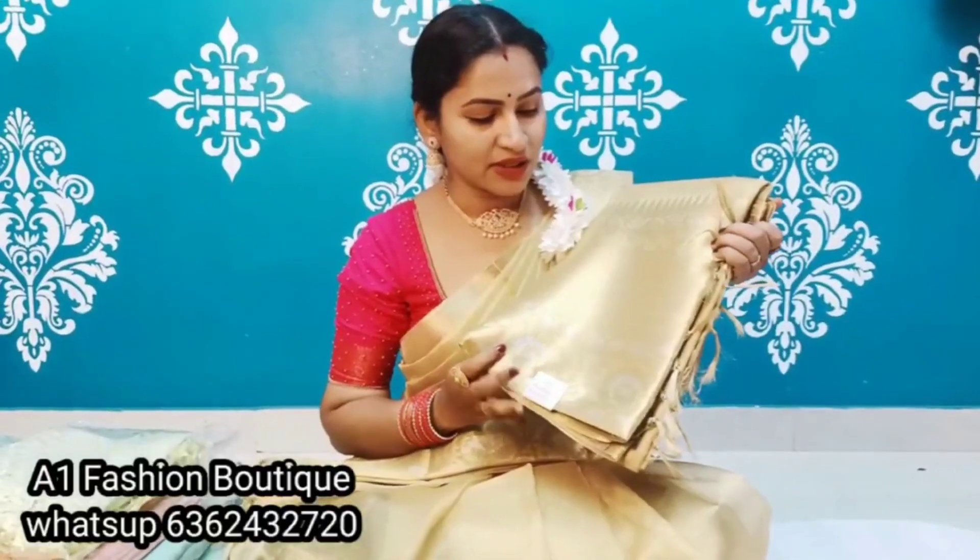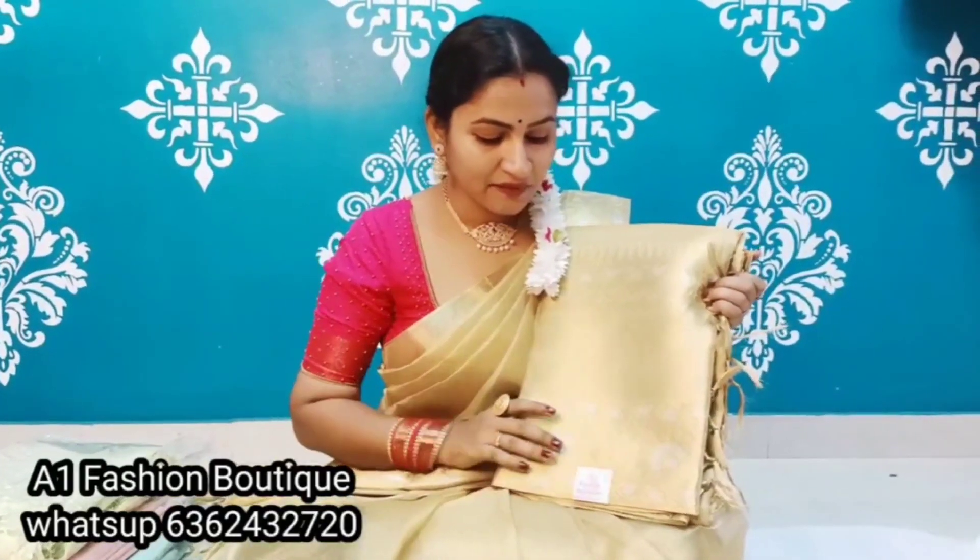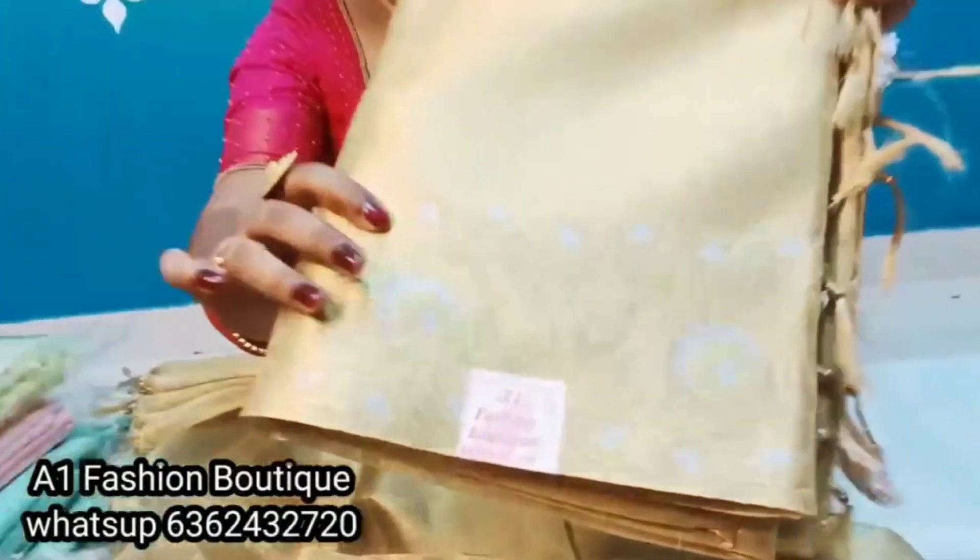I am wearing Tissue Golden Saree. You can see that. This is the new saree. They are wearing Silver Sarees. I am wearing Tissue Golden Saree. You can see that — this is Meghana Rajr.